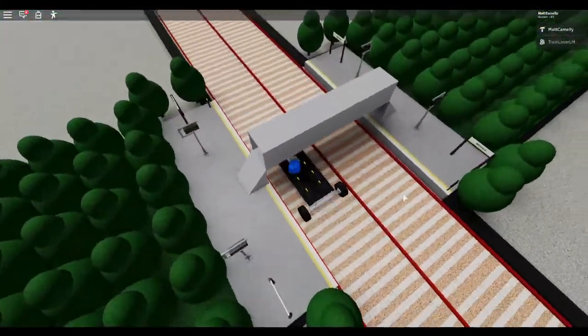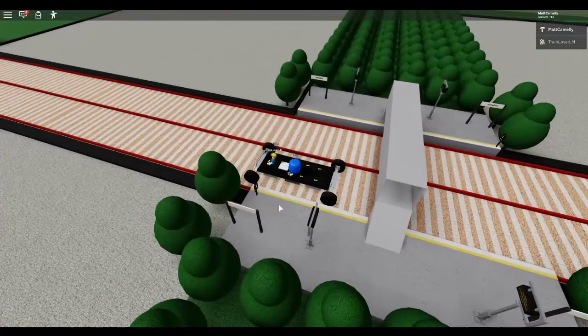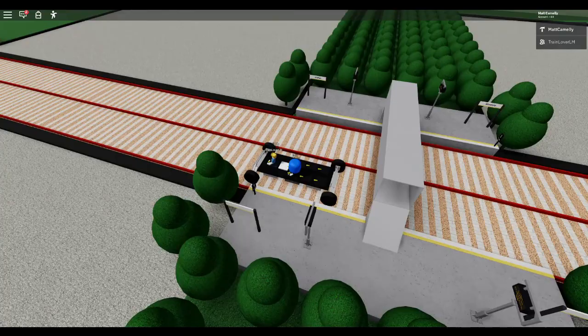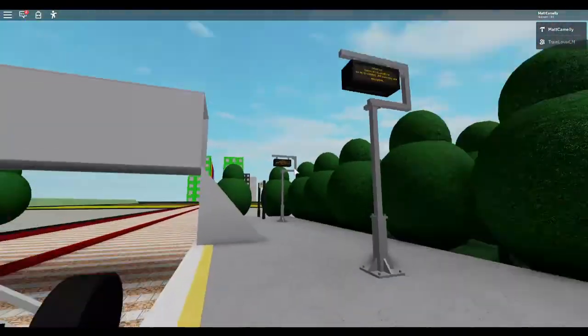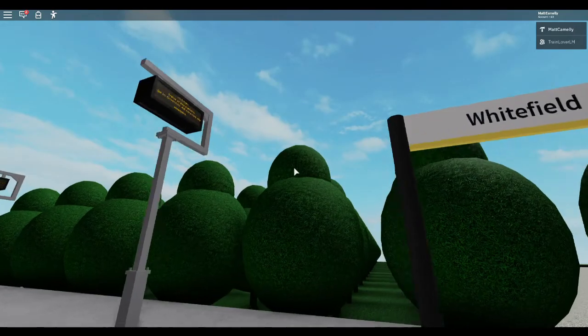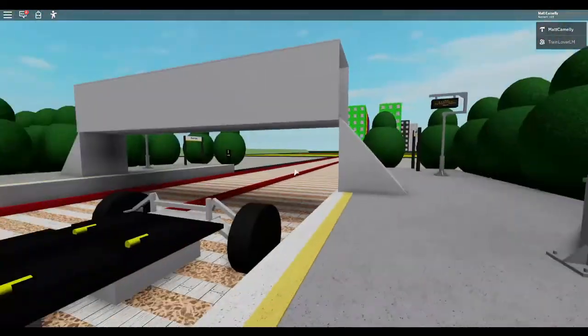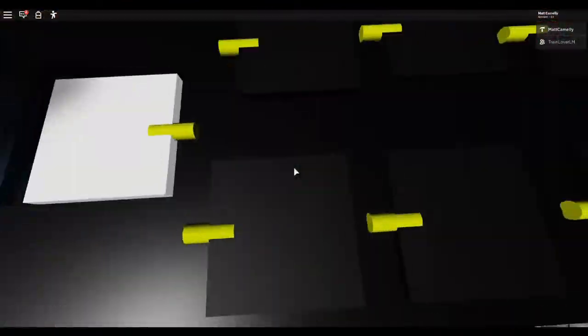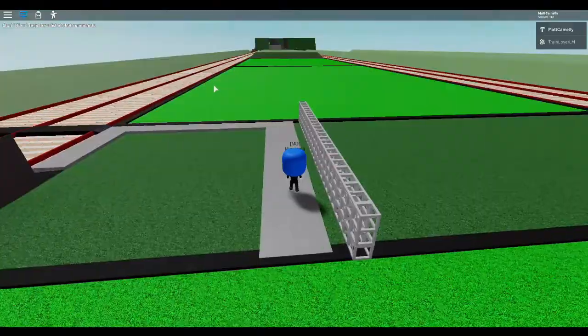We're coming into Whitefield now. Whitefield got its name from the white fields — which is not obvious at all, is it! Whitefield is pretty deserted. Let's get back on and off we go.